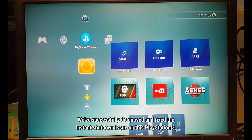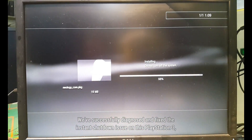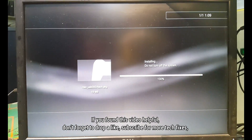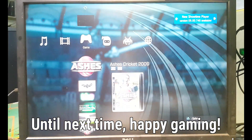We have successfully diagnosed and fixed the instant shutdown issue on this PlayStation 3, all thanks to a shorted FET. If you found this video helpful, don't forget to drop a like, subscribe for more tech fixes, and let me know in the comments if you have ever encountered a similar problem. Until next time, happy gaming!